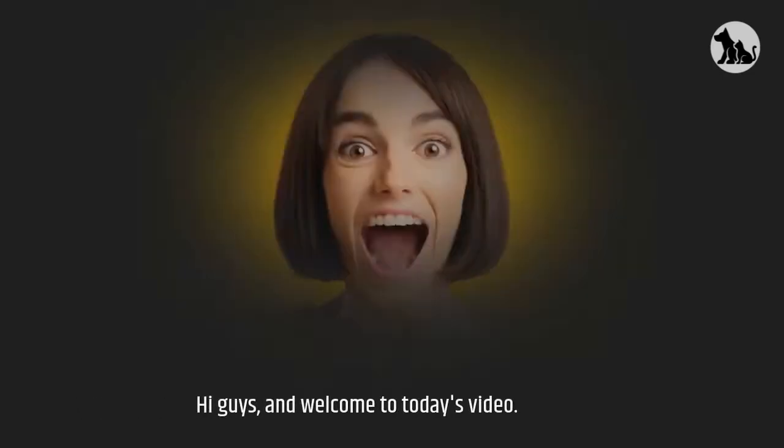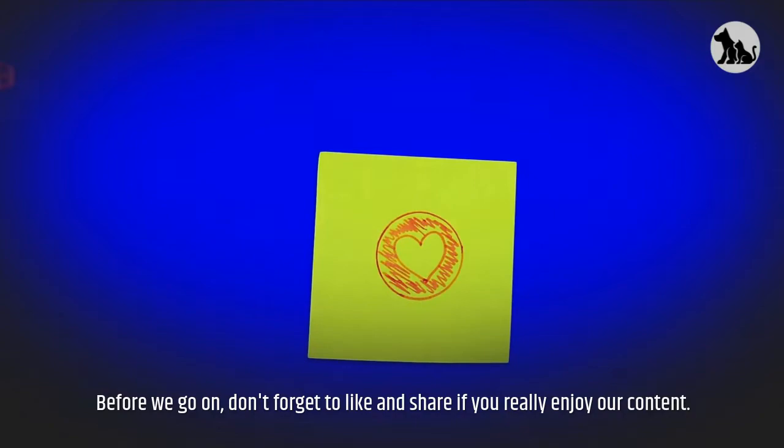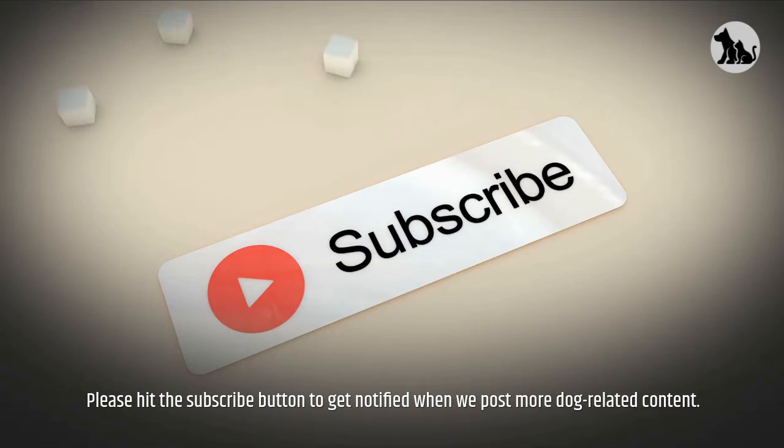Hi guys, and welcome to today's video. Today's video is all about the Ibazan Hound. Before we go on, don't forget to like and share if you really enjoy our content. Please hit the subscribe button to get notified when we post more dog-related content.